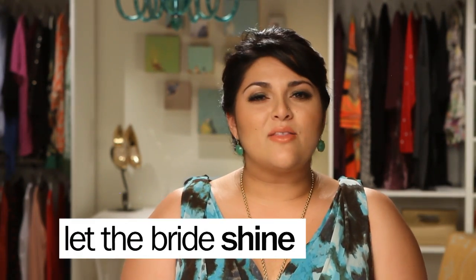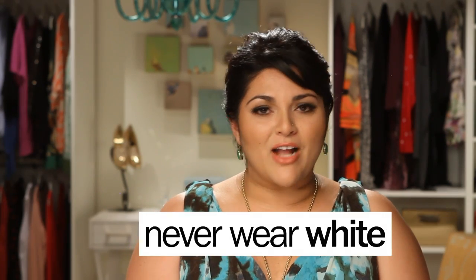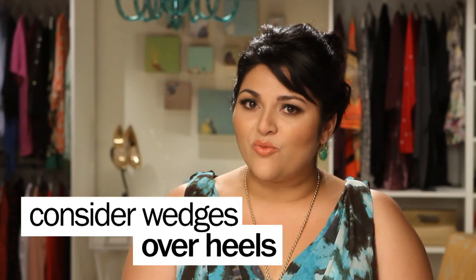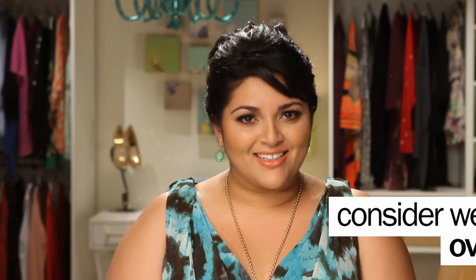You want to be careful not to outshine the bride. Weddings are the one place where it's okay to let someone else shine. Also, never ever wear white to a wedding — no off-white or beige either. For outdoor weddings, take a cute cardigan in case it gets cool, and consider wedges over heels. You'll be more comfortable and you won't be sinking into the grass all night. Also, be aware that if the ceremony is religious, it might be important to cover your shoulders.